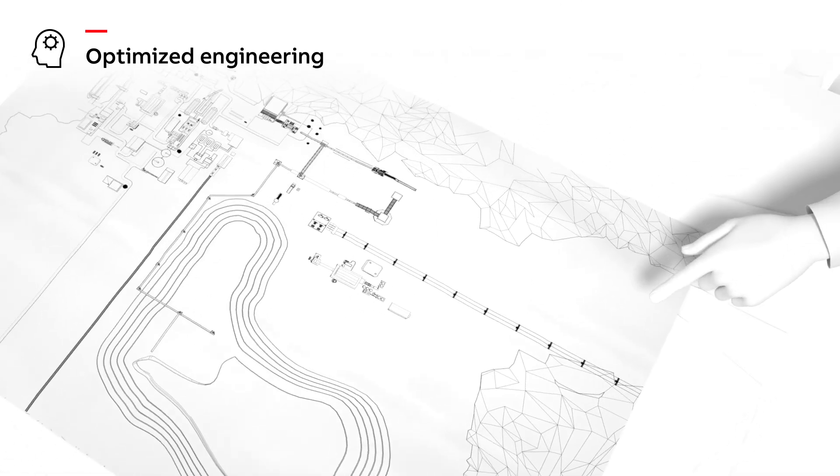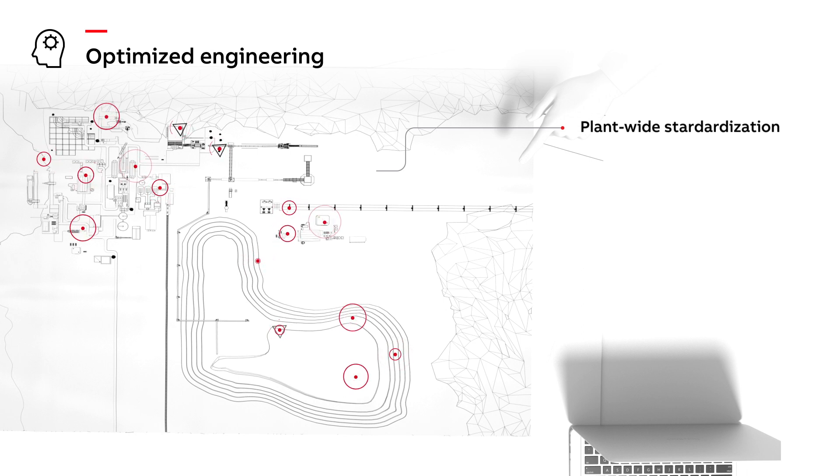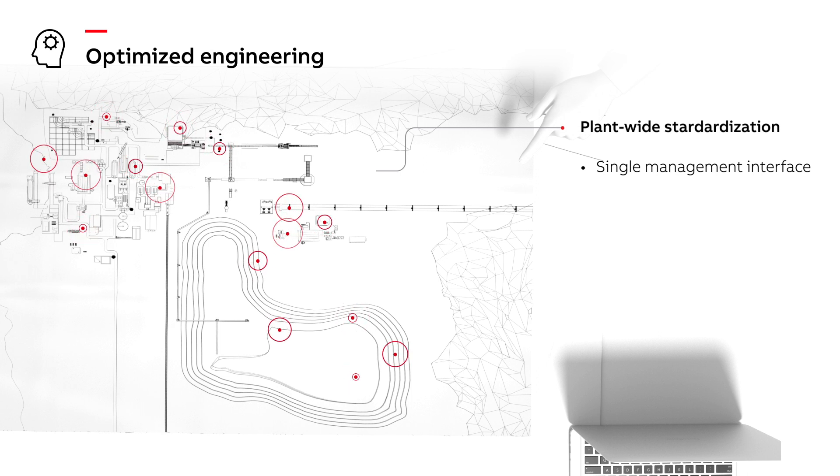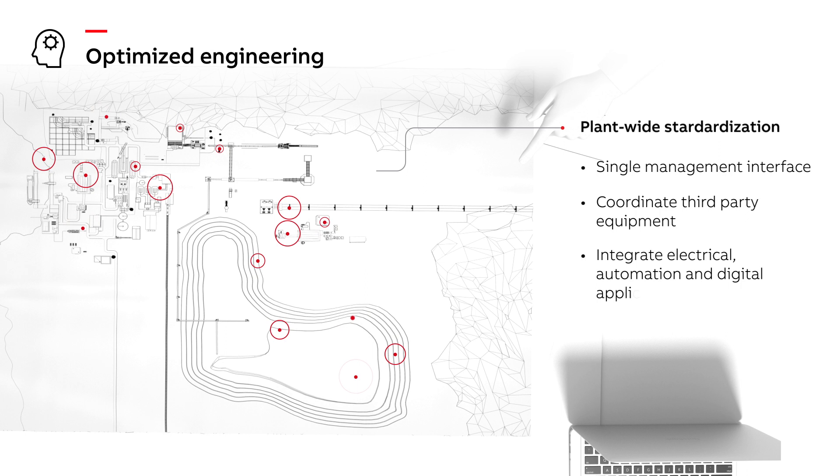Applying vertically integrated solutions across the entire plant enables plant-wide standardization. It also enables ABB to provide a single management interface capable of coordinating third-party equipment while integrating electrical, automation, and digital applications. This reduces human error, minimizes project risks, cuts labor costs, and decreases time overruns.